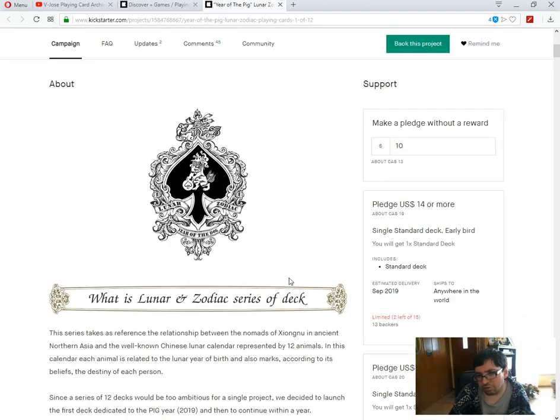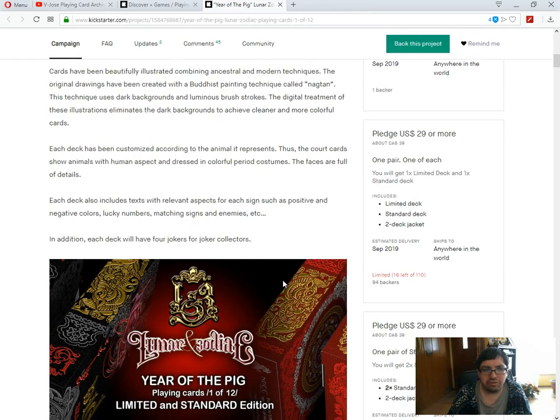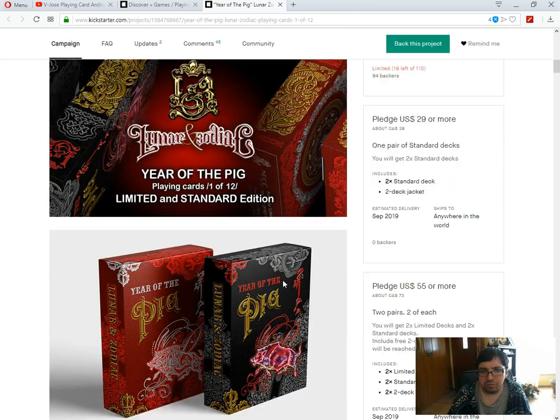I sort of did this with the Planet Series from Vanda, but I liked that one and it wasn't 24 decks — it was nine. Big difference. The Lunar Zodiac series of decks — I feel like they tried these before as well. Nice tuck cases, nice aces — I will give them that. It's 12 sets of decks, standard and limited editions, and there is a difference between each one — not just a tuck case, like the Vanda ones.